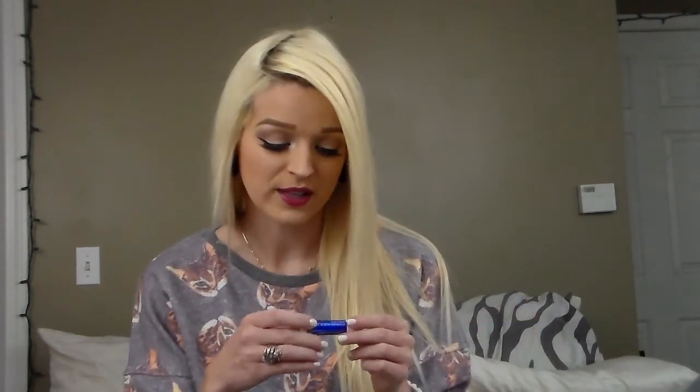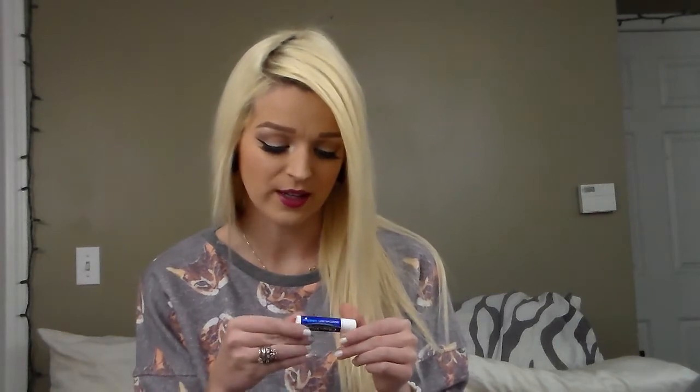Every time winter comes around, I have the most chapped lips on Earth. I was using EOS lip balms — the circular ones — forever, but every single time I put them on, it would just make my lips so much more chapped by the end of the day. I would wake up and my lips would be burning. It was just not cute. So I went back to my normal chapstick that I've used forever.